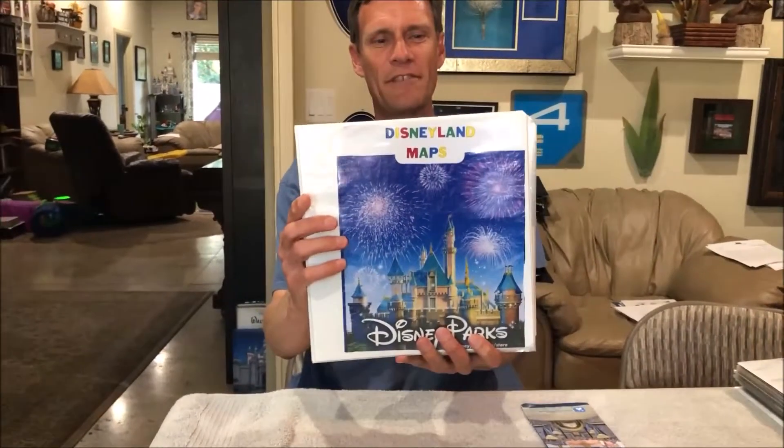Welcome to episode 10 of Collecting Disney. Tonight we're going to talk about the Disneyland guide maps that I have in a couple binders, because guide maps are something that everyone can collect. You don't even have to pay money to get them. You can always just go to the Disneyland Esplanade or Downtown Disney and ask a cast member for a map and they'll give you one.